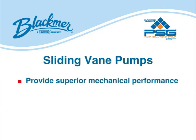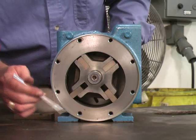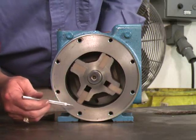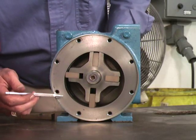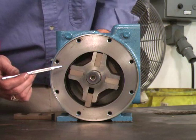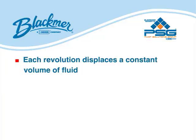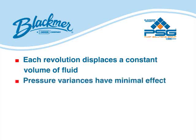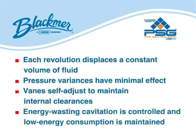Sliding vein pumps provide superior mechanical performance and up to 24% greater energy efficiency than gear pumps. Vein pumps have a number of non-metallic veins that slide into and out of slots in the pump rotor. When the pump shaft turns the rotor in the pump casing, centrifugal force, rods, and/or pressurized fluid cause the veins to move outward and bear against the inner bore of the pump casing to form pump chambers. The fluid is passed around the pump casing to the discharge port. Each revolution displaces a constant volume of fluid. Variances in pressure have minimal effect. The sliding veins self-adjust to maintain internal clearances throughout the operating life of the veins, controlling energy-wasting cavitation and maintaining low energy consumption.